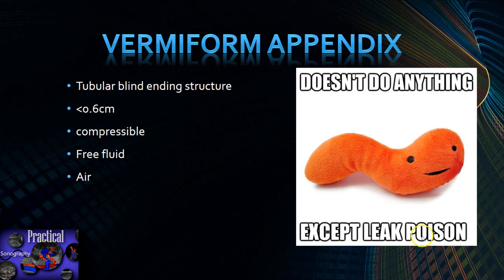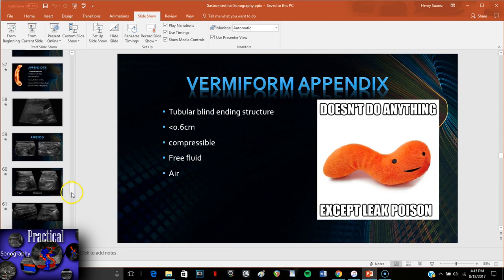I'm not going to go over the appendix here because I have a separate appendix lecture linked in the blog.